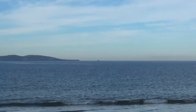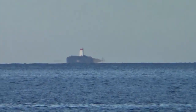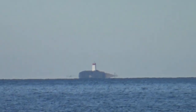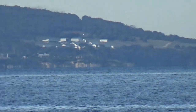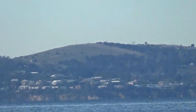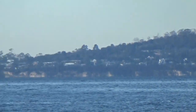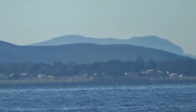Up in the distance there's an island which looks like it has a lighthouse on top. There's a headland there, another township, and a mountain range in the distance.